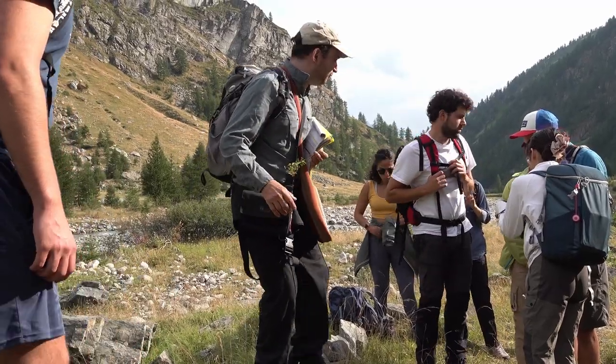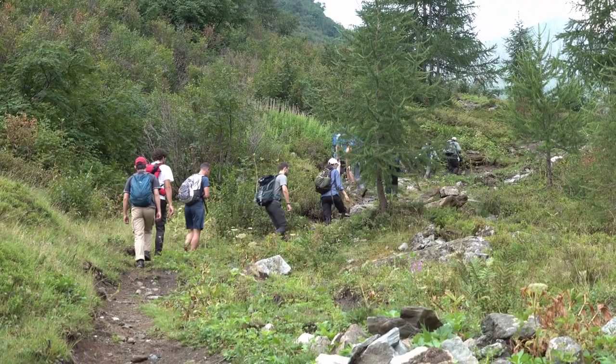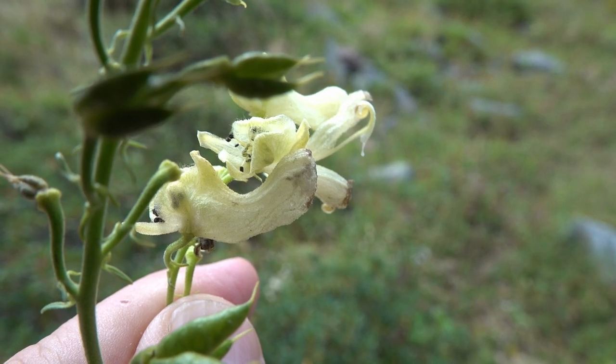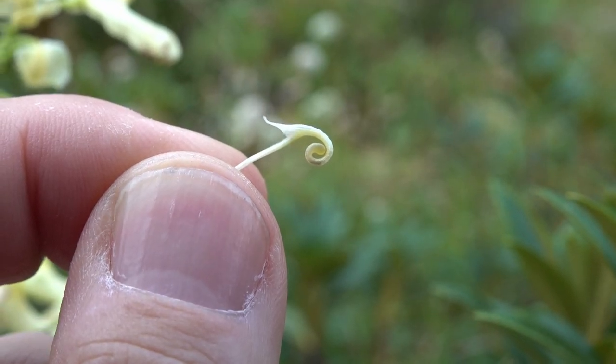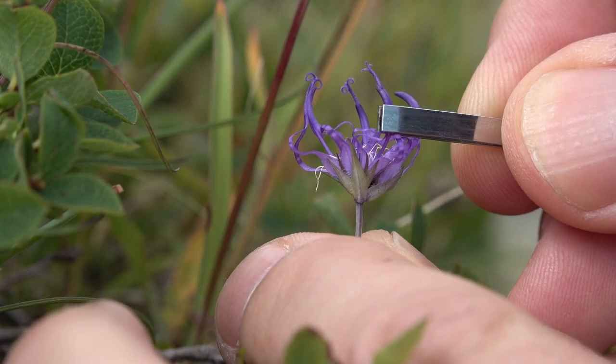The genus Campanula is very diversified in the Alps. The tongue should enter that part — it's a bit enlarged at the basal part — and then make two circles to reach the drop of nectar. Then the stamen gets outside, and you have the pollen that comes out and is deposited.